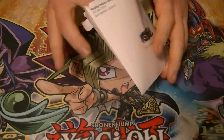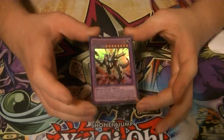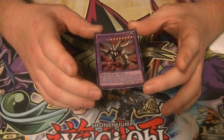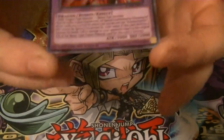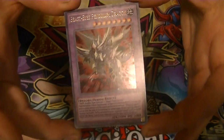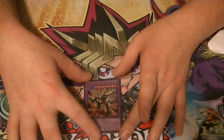So without further ado, our card for the month is Beast Eyes Pendulum Dragon. It's a Level 8 Fusion Dragon, requires one Dragon-type monster and one Beast-type monster, 3000 attack and 2000 defense. I'll bring it up so you can read the effects. There we go — that is our promo for the month: Beast Eyes Pendulum Dragon.